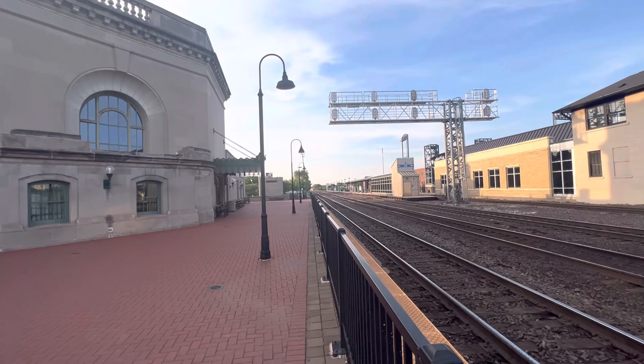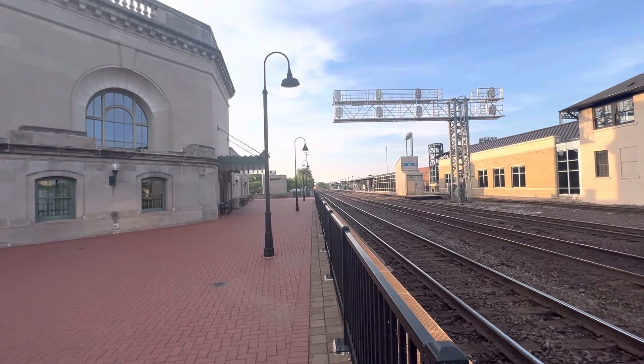7:16 p.m., Saturday evening, June 3rd, 2023. Joliet, Illinois — over and out.